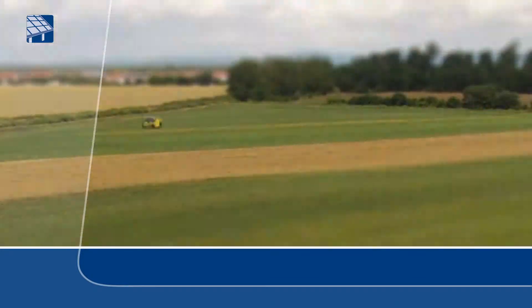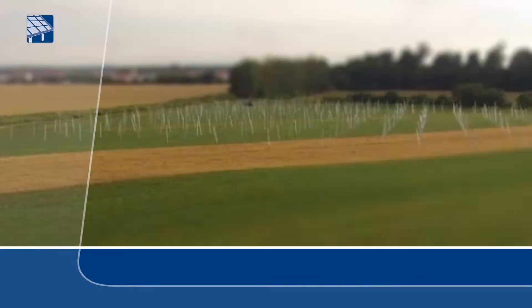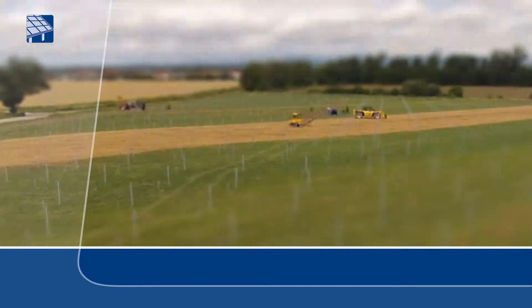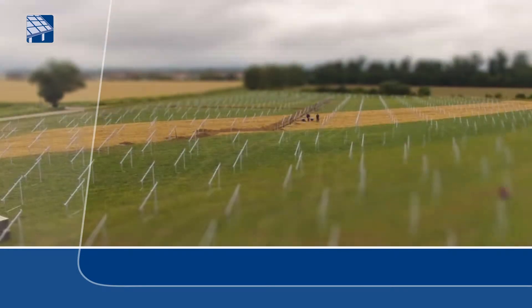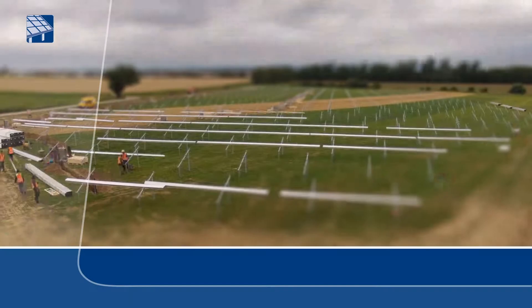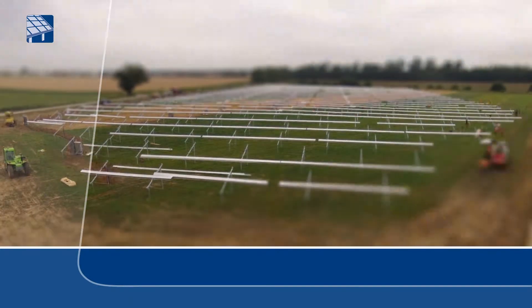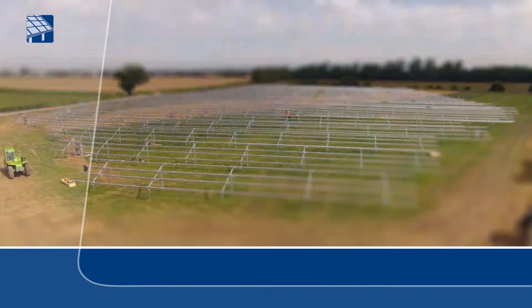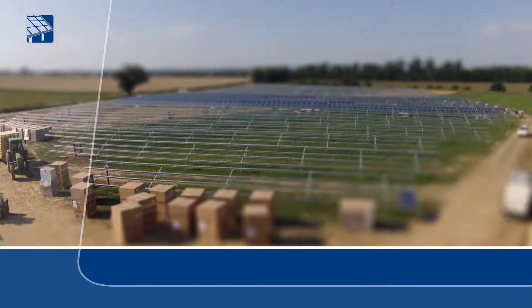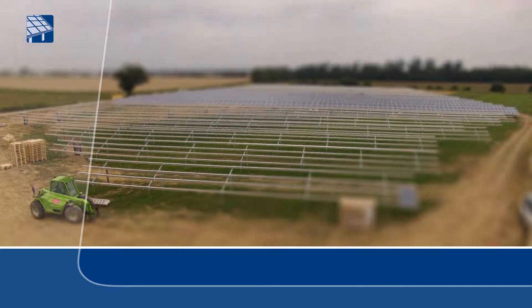CRINNER is not only a partner in the area of foundations, frame constructions and the installation of solar systems. In its role as a project planner, it is also able to provide customized, holistic and cost-optimized solutions from systems planning to installation to maintenance. In this area, CRINNER attaches considerable importance to continuous further development and processing optimizations.